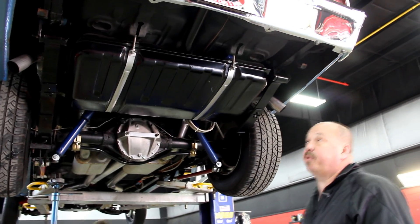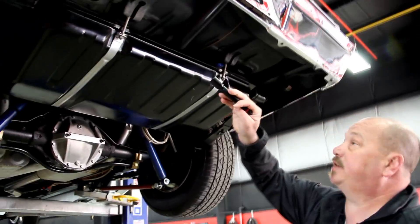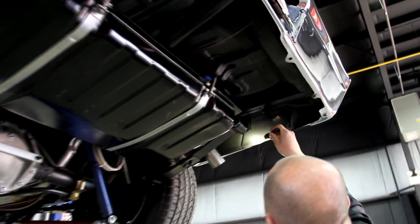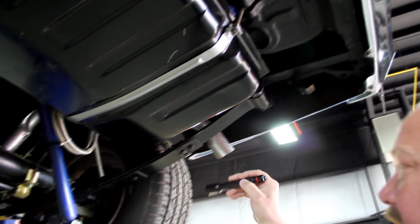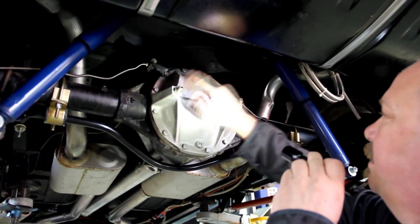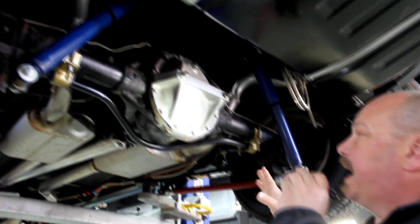We're underneath this 71 Nova now. It's beautiful under here. The trunk floor is just gorgeous. The frame is nice and solid and gorgeous. Take a look at the drop-downs — they're all nice and solid. It's got new springs, new shocks, and a new gas tank. It's got that extra heavy-duty case cover — those bolts tighten down to the caps and give it a little more reinforcing on that 12-bolt. It's got a posi in it, somewhere in the 410 range is what they're telling me.